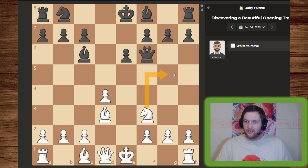Our knight luckily opens up a square for the bishop to use to attack the queen. So let's do exactly that.